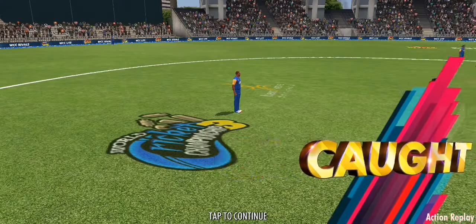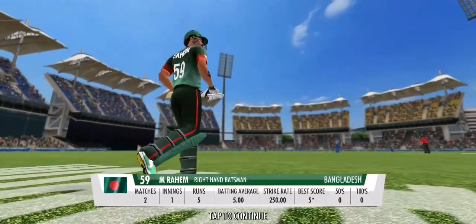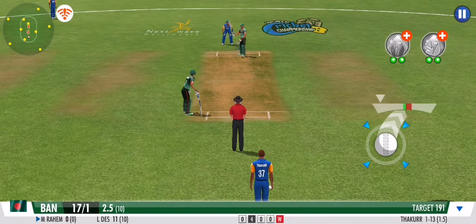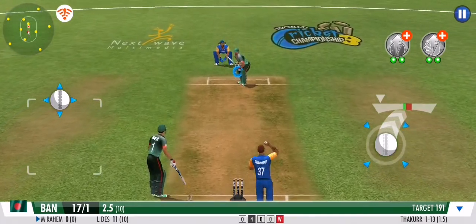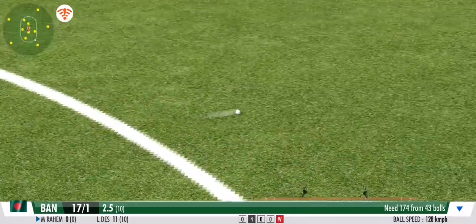What a wicket! Batsman's error, fielding side's joy. He's the new man in. He should stick to the team plan and just anchor the innings down. He pushes that one onto the mid-wicket for more runs.